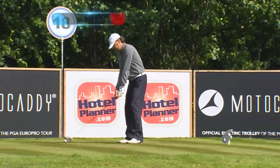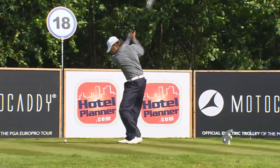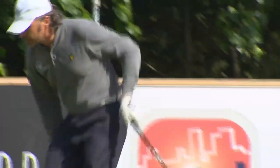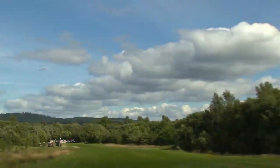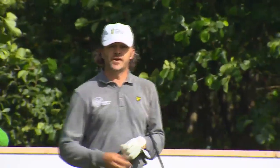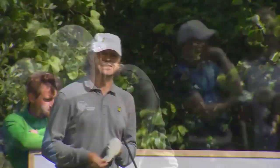Marshall then will get things underway on playoff hole one. We saw some good tee shots here in regulation, but it was the second shot that caused all the problems. I think he likes it — he's picked the tee up. He's down the right-hand side, cut a little bit of the corner off. It just seems to have come to rest in the first cut, but that shouldn't be a big problem.